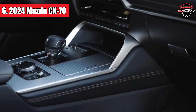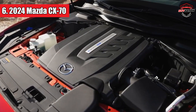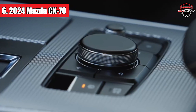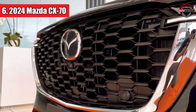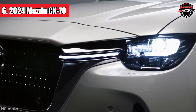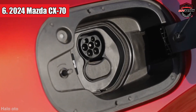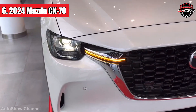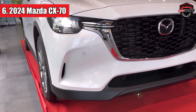The CX-70 is set to offer a choice between a potent inline-six gasoline engine coupled with a 48-volt hybrid system and a plug-in hybrid version with a 2.5-liter inline-four. The inline-six could dish out a hardy 340 horsepower coupled with an 8-speed automatic transmission. If you're leaning towards the plug-in hybrid, it might pump out around 323 horsepower with an electric range of roughly 39 miles, along with the same smooth 8-speed transmission.